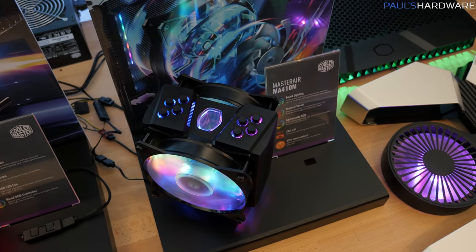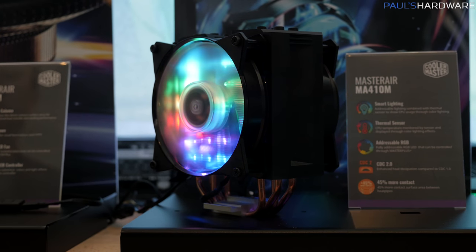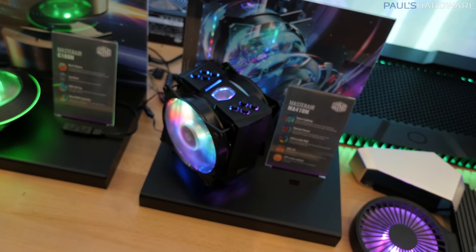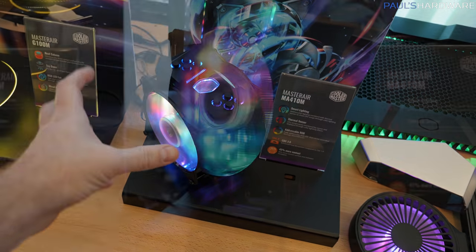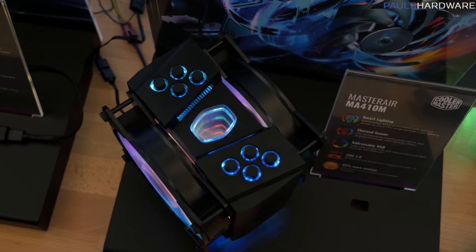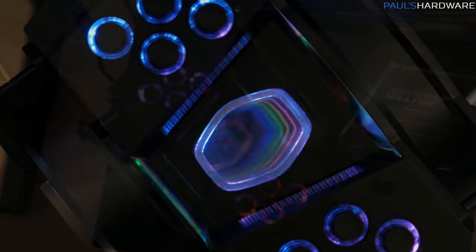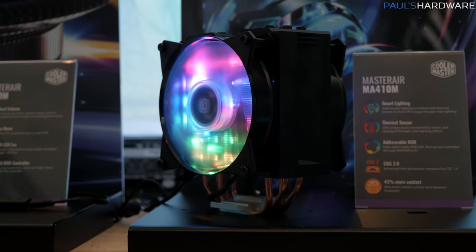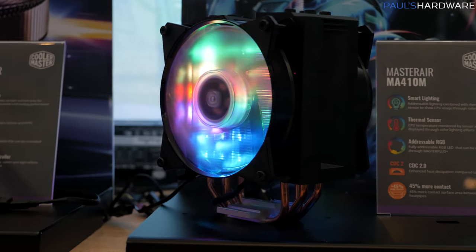This is a new product I'm actually kind of excited about — the Master Air MA410M. We're expecting this to be about 50 bucks, and probably not going to be out until closer to the Computex time frame. Basically you have an air cooler with a push-pull configuration, RGB LEDs, as well as a really cool looking effect at the top. They've got the Cooler Master Halo, and you can look down through it to many layers of RGB LEDs going all the way down. It seems to be a relatively affordable air cooling option that also looks really nice.